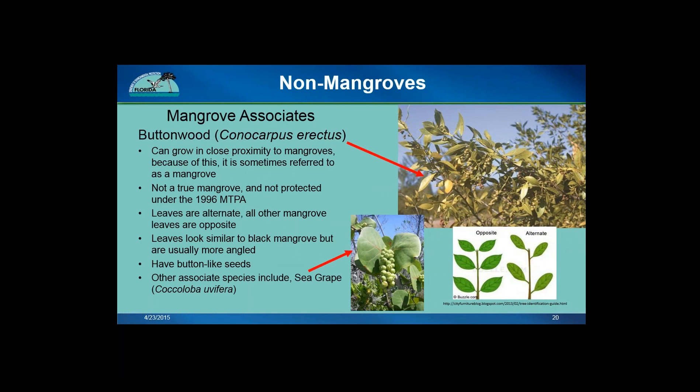Mangrove associates are tree species that are oftentimes found growing in close proximity to mangroves and are sometimes mistaken to be mangroves but are not true mangroves. One such species is called buttonwood. Buttonwood can grow near mangrove forests and will always be more upland as they do not have the same adaptations as true mangroves. One way to distinguish buttonwood from mangroves is that their leaves are alternate, whereas all mangrove species have opposite leaves — meaning adjacent leaves grow from the same spot on the stem, whereas alternate leaves are stacked. The figure in the bottom right shows opposite mangrove leaves and alternate buttonwood leaves.